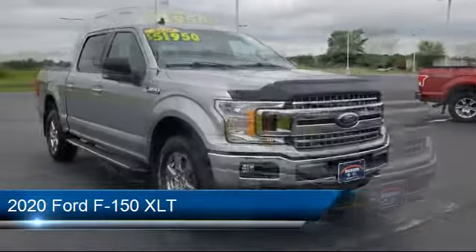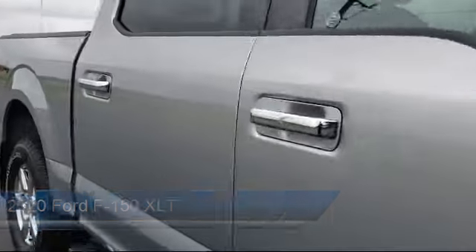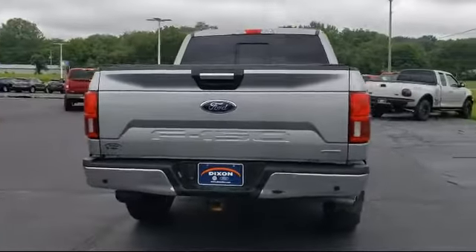It comes equipped with a sliding rear window, LED side view mirror spotlights, blind spot information system, split fold-down rear seat, power glass heated side view mirrors, and steering wheel controls.